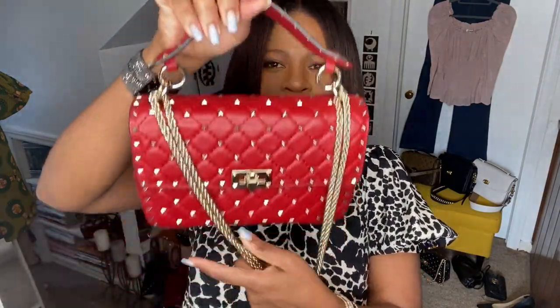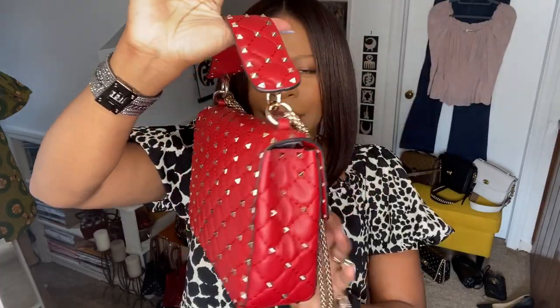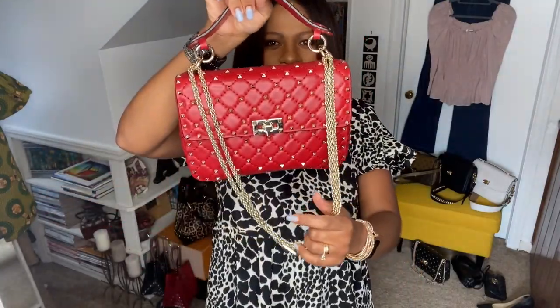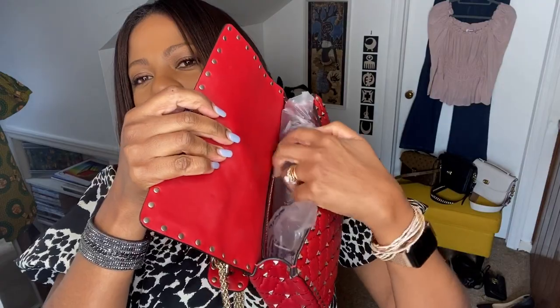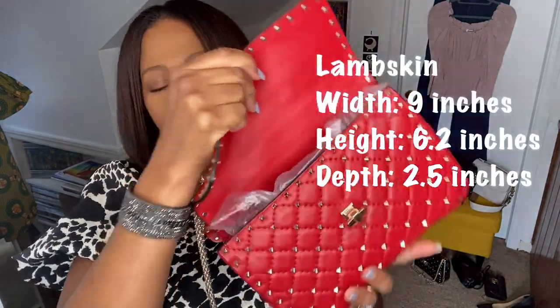This is the Valentino Rockstud — this is the medium with the gold hardware. It has a removable strap; both straps are actually removable so you can wear it without the chain strap, just as a top handle. It has one inside compartment with a zipper pocket in the back. I have it stuffed with paper right now — that's how I store them to keep the shape.